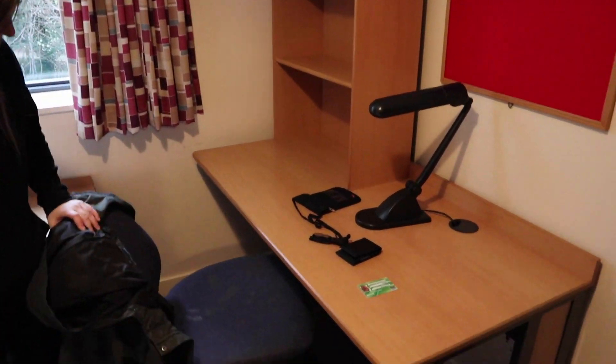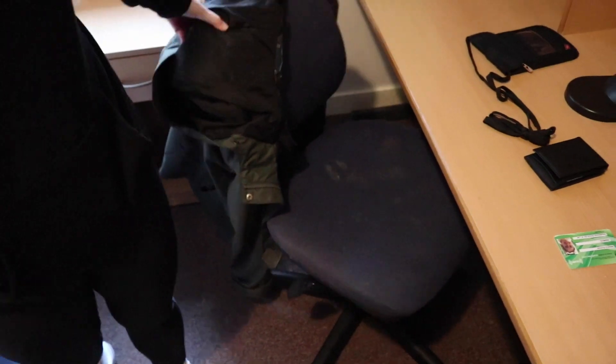My desk. My chair's got some poop stains on it.